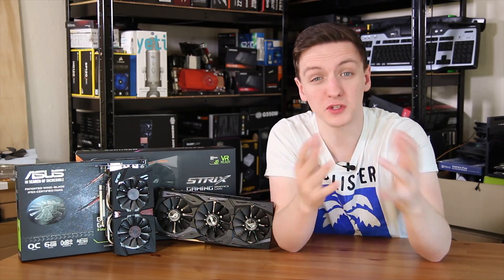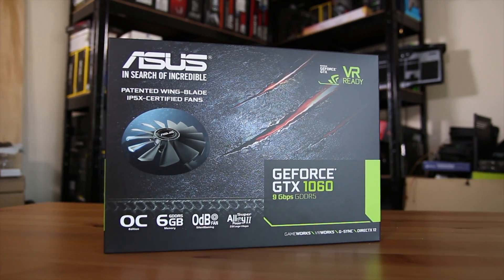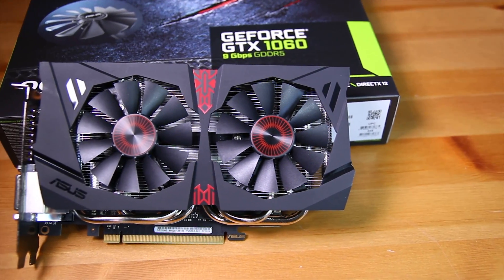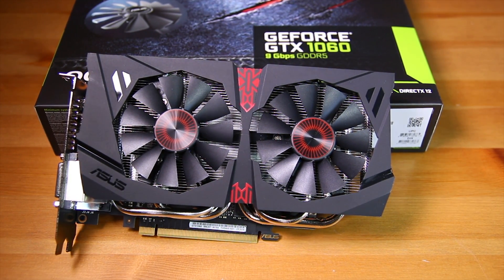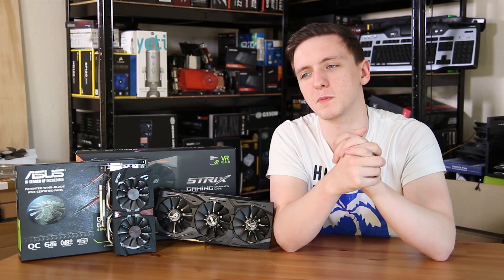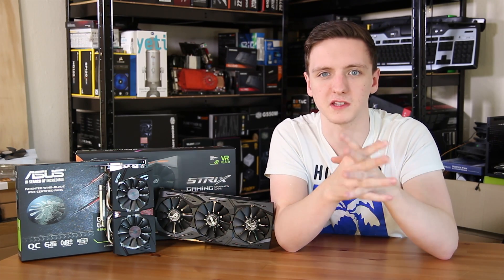On the 1060 side of things, you still get the same core — same as the 1080 — and depending on which model you get, because this one isn't the Strix model itself, you will have a slightly different clock speed. This one has the 9 gigabits per second standard GDDR5 non-X variant, which is still faster than the original, which I think was somewhere around 8 gigabits per second. Which variant you get will determine the clock speeds, which is really one of the main determining factors.